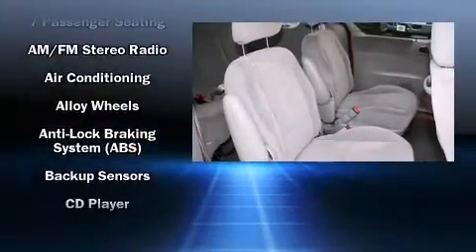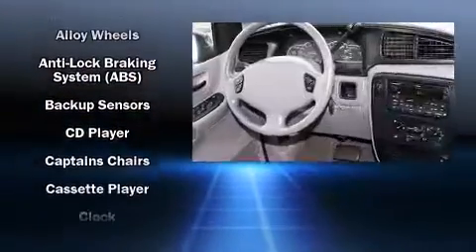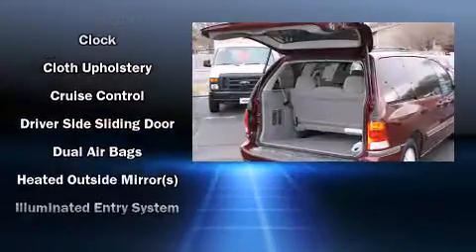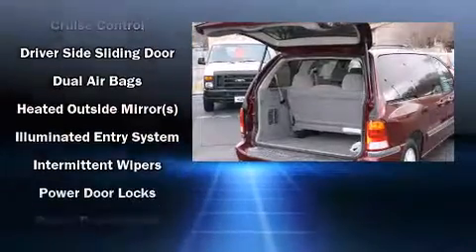Third-row seats provide an even greater maximum passenger capacity. Audio features include an AM-FM radio, a cassette player, and four well-positioned speakers.